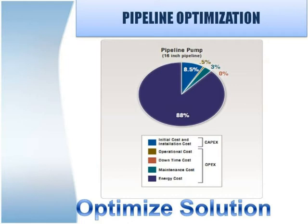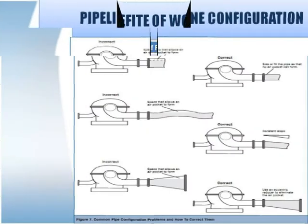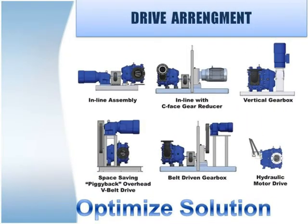By using our approach to select a pump, you will enjoy numerous benefits. We shall work with you for sourcing of material, sizing and selecting the correct type of pump and system, selecting the type of material, selecting the correct mechanical seal, selecting the correct drive, calculating suction and discharge pressure, and troubleshooting.